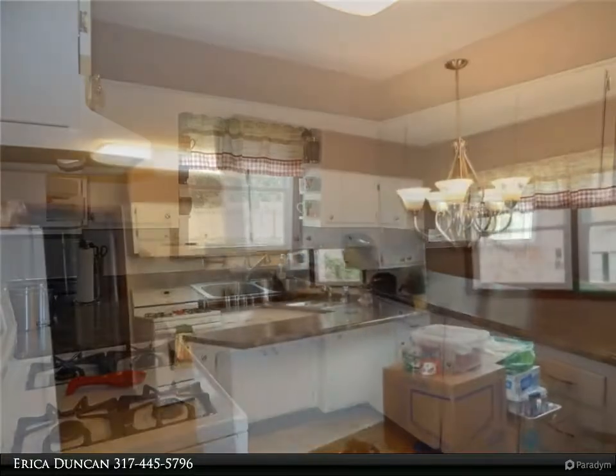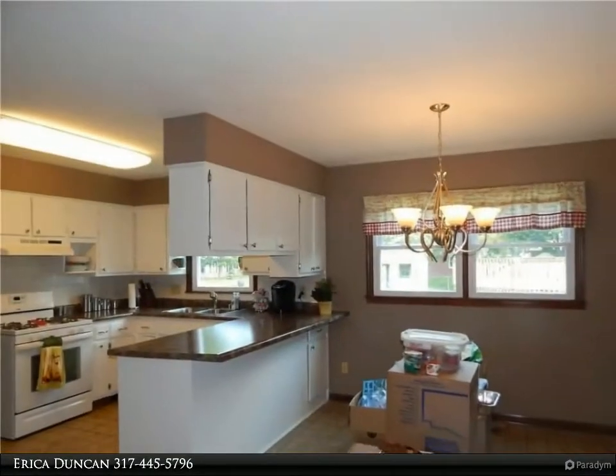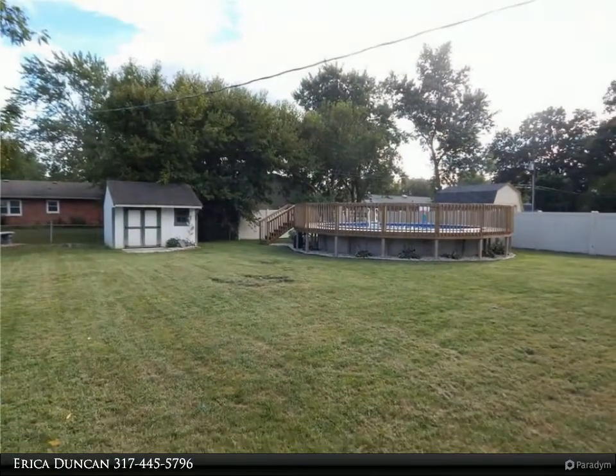The backyard also includes a new swimming pool with a custom-built deck — the perfect home to just kick back and relax. All bedrooms have great natural light and gleaming hardwood floors, and they are huge.